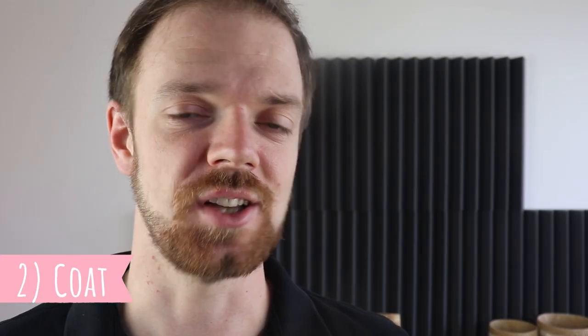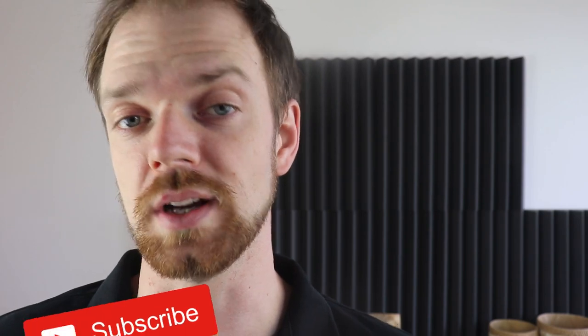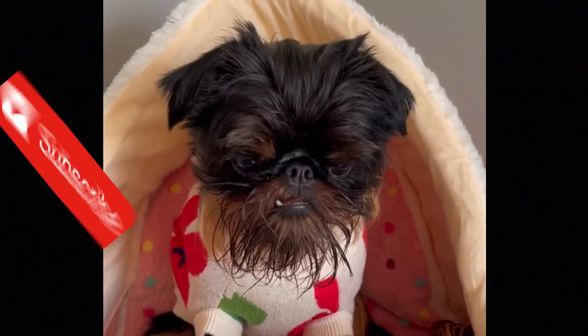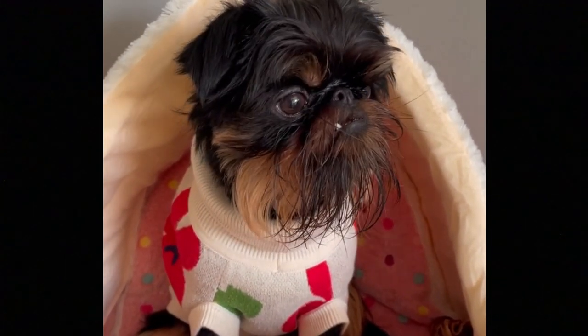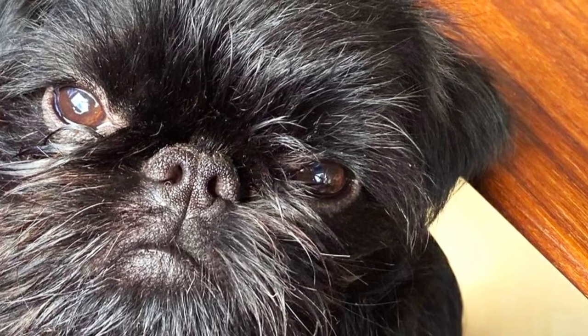Number two: Coat. So how does the coat of the Griffon Belge differ from the coat of other Brussels Griffons? The Griffon Belge is the rough-coated type, which is naturally harsh and slightly wavy. It has the same coat type as the Griffon Bruxellois, and the only difference is the color. The Griffon Belge is always all black or black and tan.